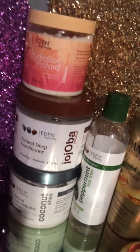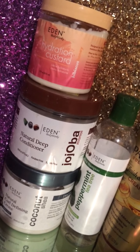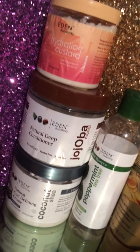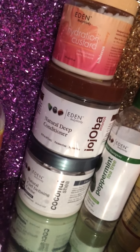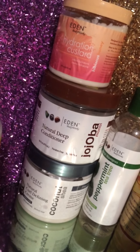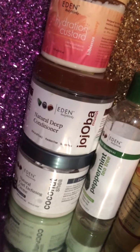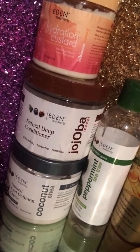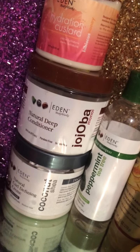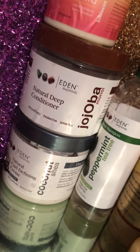I also have the Eden BodyWorks hydration custard in hibiscus honey, and the Eden BodyWorks jojoba and monoi deep conditioner. I really love that deep conditioner — I got it from Target on clearance after Christmas. If you want to save some money and you're looking for natural hair products, after Christmas Target has a lot of products on clearance for good prices. I also have the Eden BodyWorks natural curl defining cream in the coconut shea collection.